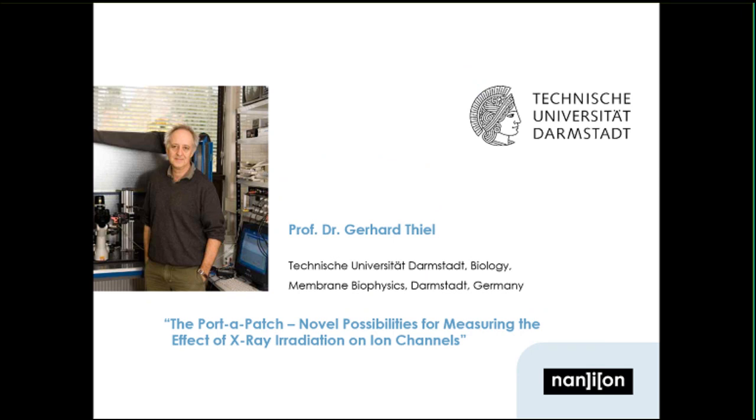I would like to hand over to our first speaker, Professor Dr. Gerhard Thiel, from the Department of Biology and Membrane Biophysics at the Technical University in Darmstadt, Germany. The topic of X-ray irradiation on ion channels was perhaps exotic up until today, but fittingly, today the Nobel Prize in Chemistry was awarded to people working on the effect of radiation on DNA.